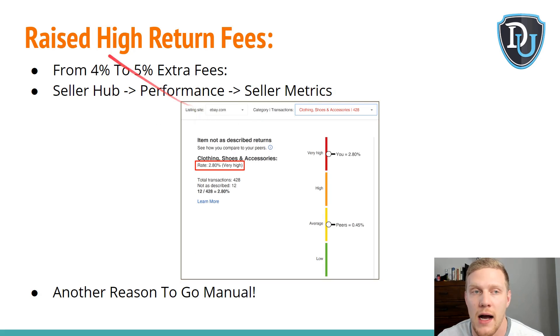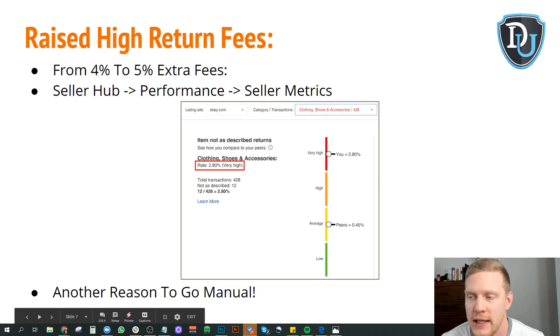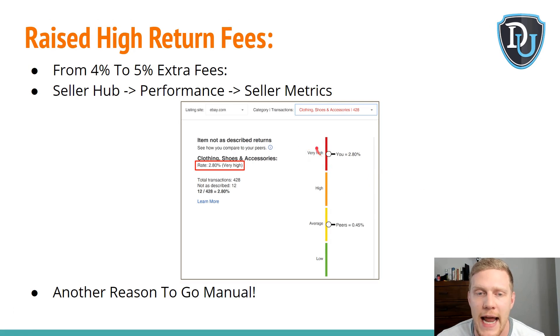There are also raised fees for high return rates. If you have a high rate of returns in a specific category — for example, clothing, shoes, and accessories — and you hit the 'very high' section, you'll get an extra 4% fee on that specific category when you sell an item. If you are dropshipping, your margins aren't that high to begin with, so an extra 4% is way too much. To make matters even worse, they're bumping that 4% to 5% extra fees now.